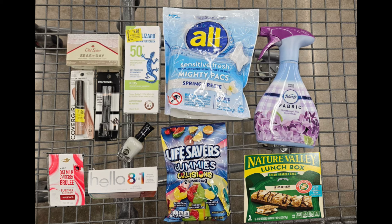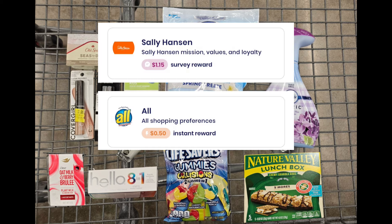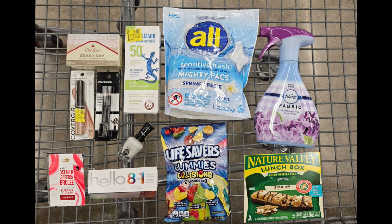Lastly, on Brand Club surveys I have $1.12 for the Sally Hansen nail polish and 50 cents for the All detergent, so that's $1.65 back from Brand Club. After everything, that gave me back a total of $42.42.